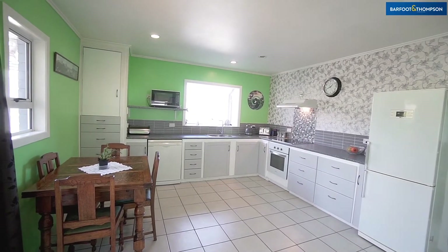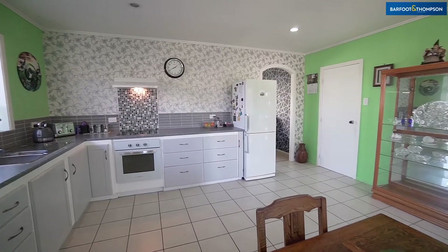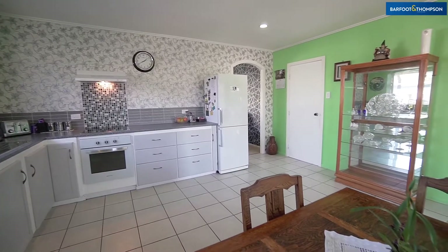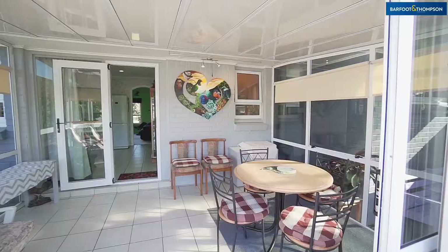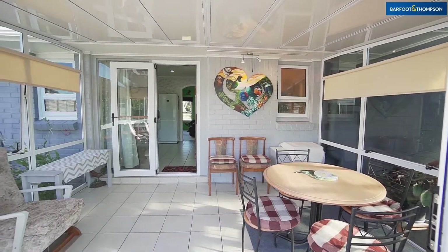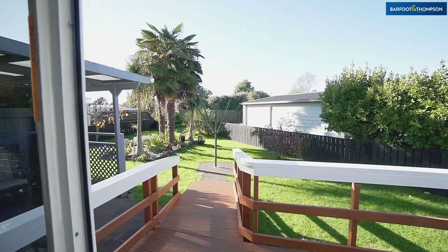The kitchen and dining are spacious and open plan, and flow to the sunlit conservatory. Here you can take in the pretty scenery of the private back garden, and it is a great space for relaxing and entertaining.